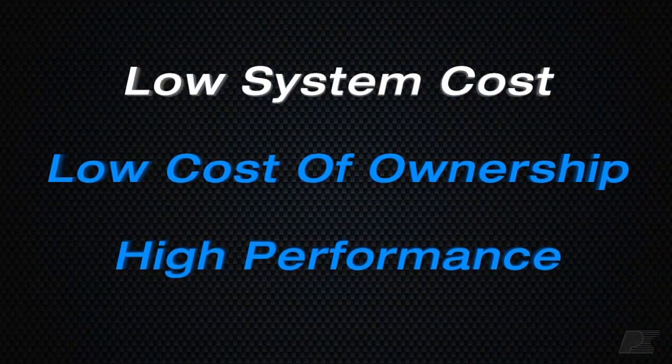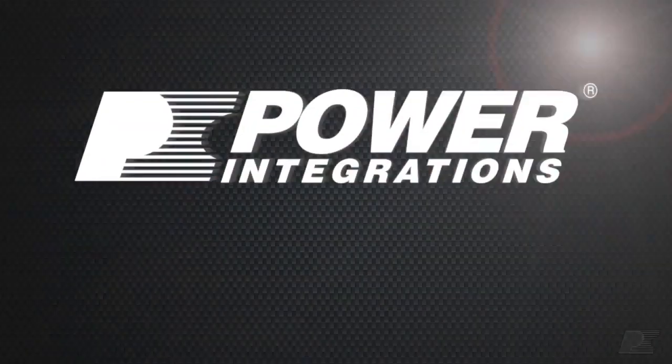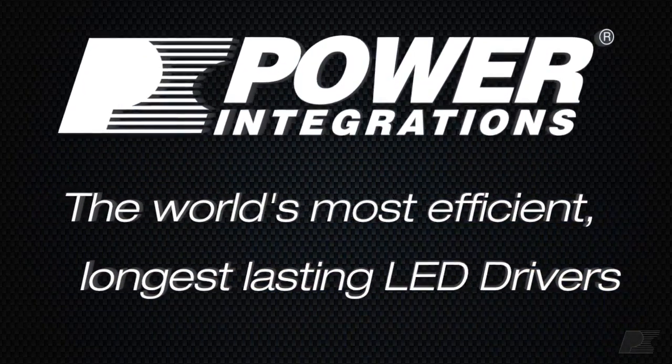By reducing both sticker price and total cost of ownership without sacrificing performance, our LED gold and LED silver designs provide the best return on investment for any commercial application.